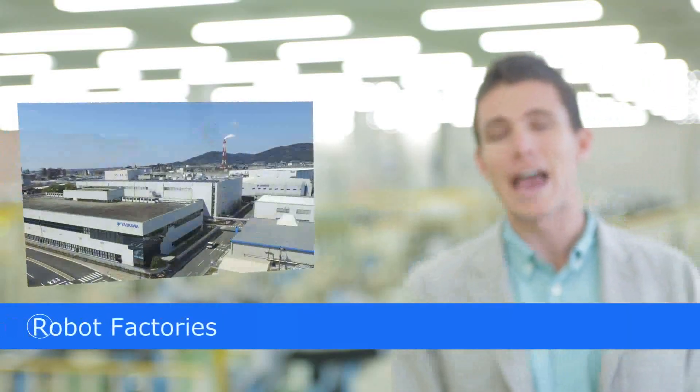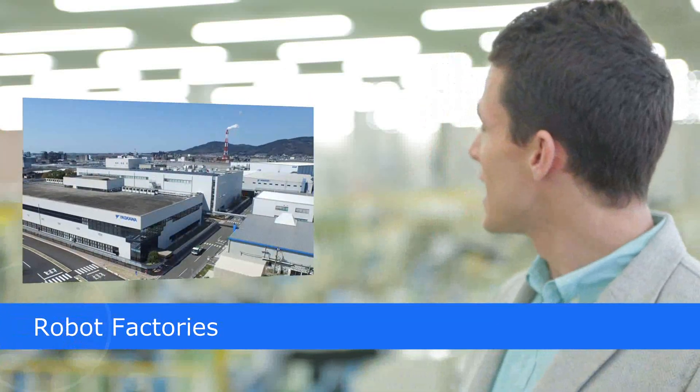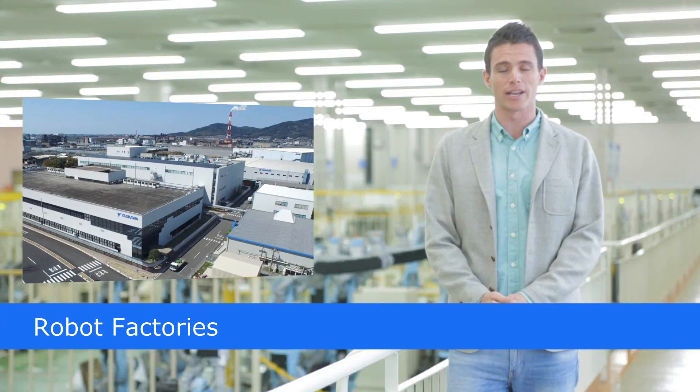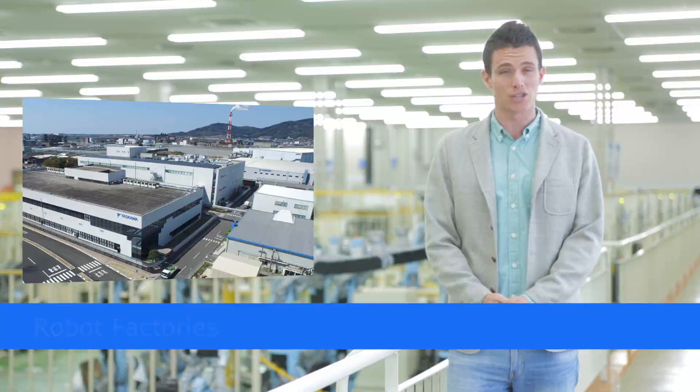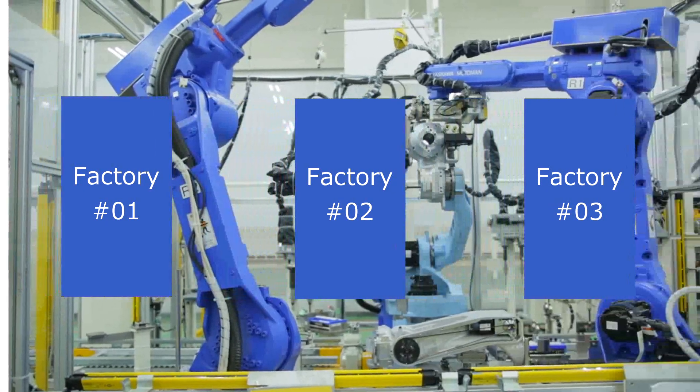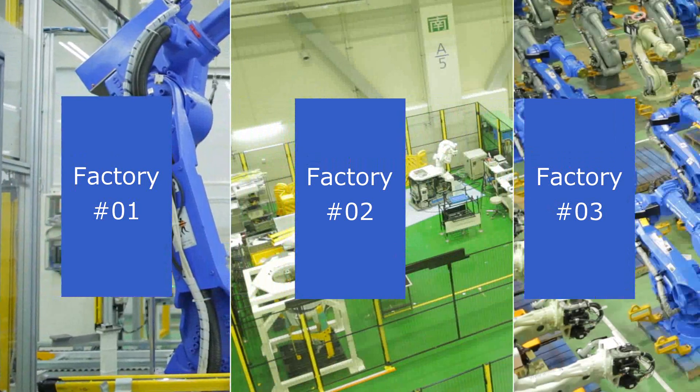Our renovated headquarters robot factory is a leading-edge production facility, well-suited to the world-class manufacturing here at Yasukawa Electric's flagship. There are three factories: factory number one, factory number two, and factory number three.